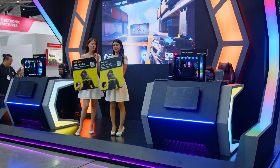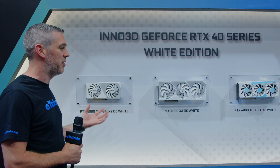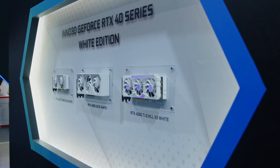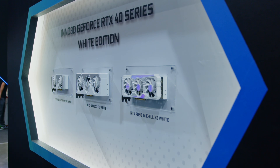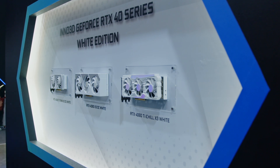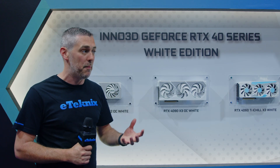They have some of the most unique looking graphics cards on the market. These are the 40 series white edition, and they do look absolutely amazing. Each one looks slightly different to the next, so it does differentiate within the stack, but also maintains that white theme. We are starting to see a little bit more of it at Computex — other brands are keeping up with the white theme. Now we're just waiting for white motherboards to make a comeback.